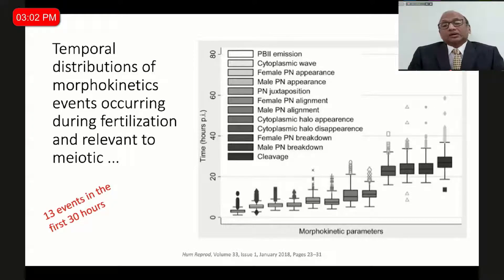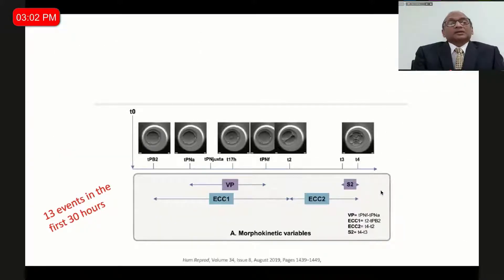Embryos with perfect events in these 13 parameters have a higher implantation potential. We should also learn to understand morphokinetic terminology: TPB1 is time to second polar body exclusion, then time to appearance of the pronucleus, time to pronuclear fading, and then the two-cell division. Most of the time, two-cell division should happen before 30 hours to have a good quality embryo for implantation. The gap between pronuclear fading and two-cell division should be short. All these events are becoming predictors for blastocyst formation and implantation.